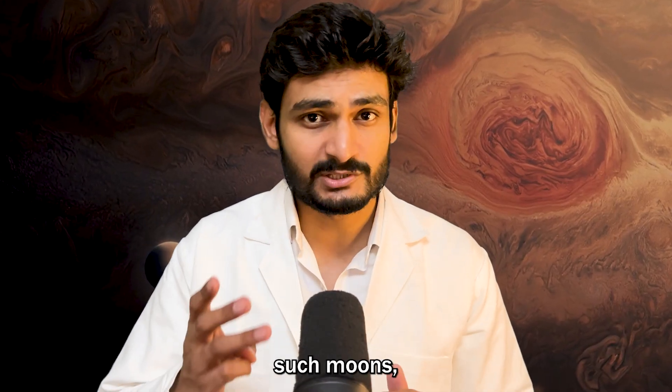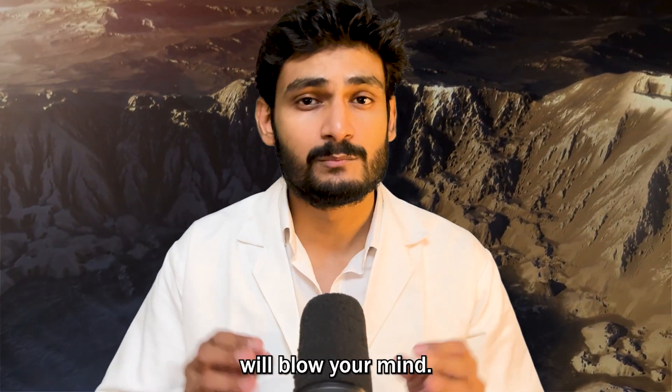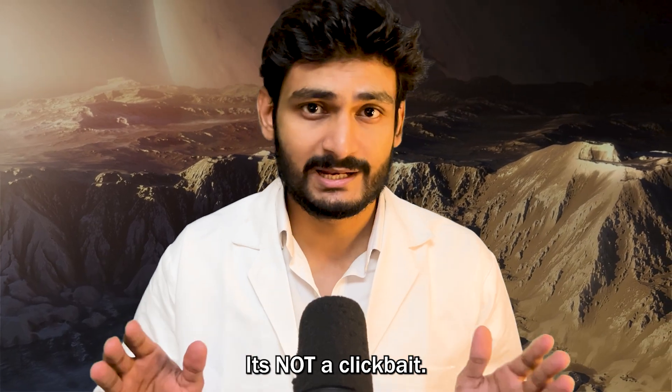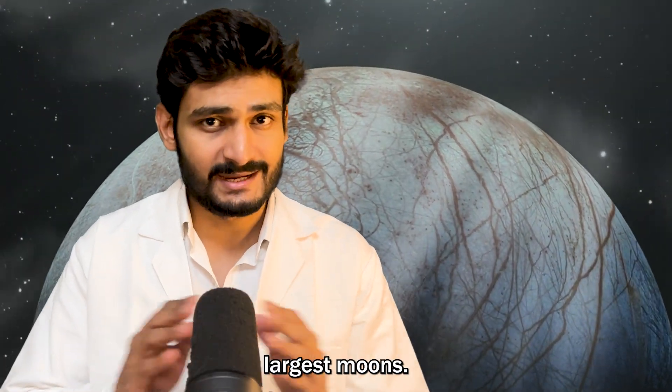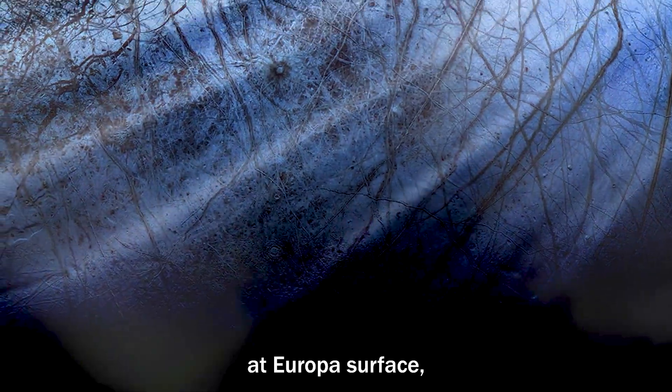Today we are going to talk about three such moons, and the third one will blow your mind. It's not clickbait. Starting with Europa — one of Jupiter's largest moons.